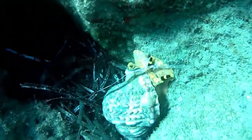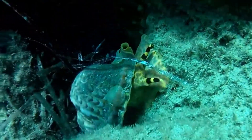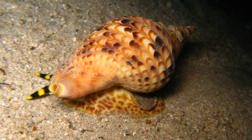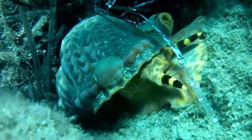The triton's trumpet, or giant triton, is a species of very large sea snail. The snails are found in the warm waters of the Indo-Pacific, including Hawaii. They live near coral reefs.